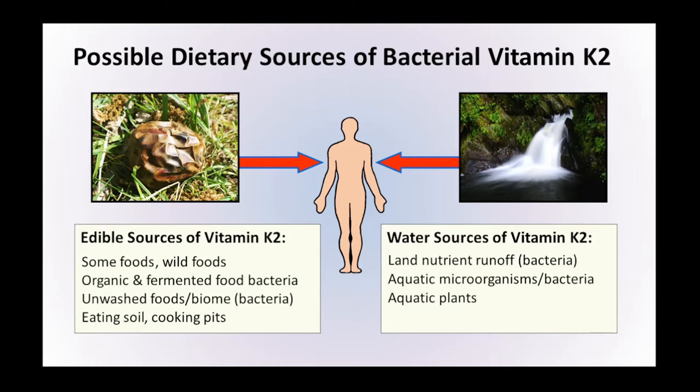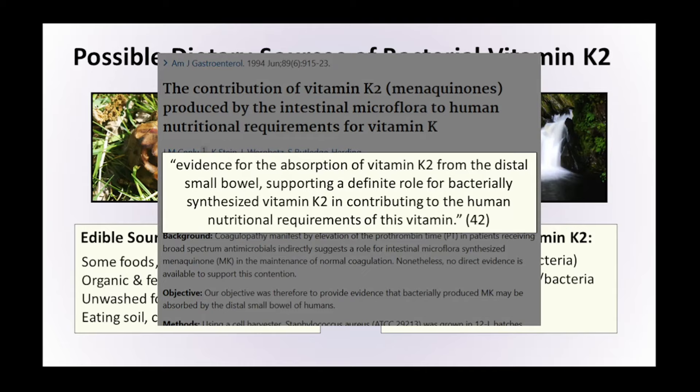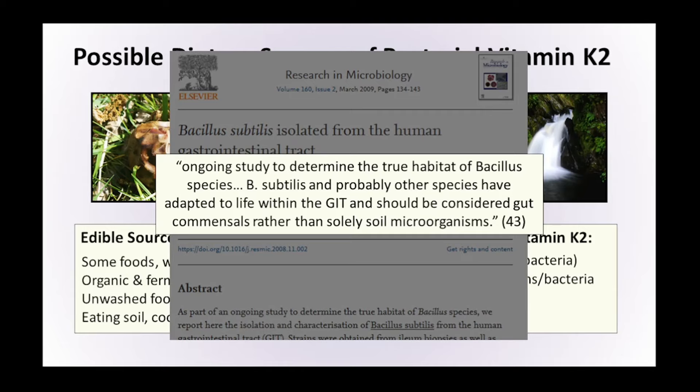Vitamin K2 is also found in other areas. Evidence shows that vitamin K2 can be absorbed from bacteria within the small bowel, supporting a definite role for bacterial production of vitamin K2 in contributing to human nutritional requirements. The food we eat can have a significant impact on the bacteria within us. A study trying to determine the true habitat of Bacillus species found that Bacillus subtilis and probably other species have adapted to life within the gastrointestinal tract and should be considered a gut bacterial species rather than just solely a soil bacterial species. We need more research to see how different diets affect the quantities of those bacteria and how that in turn may affect the levels of vitamin K2 we absorb.